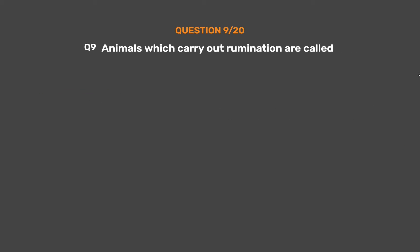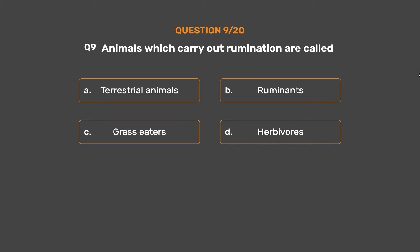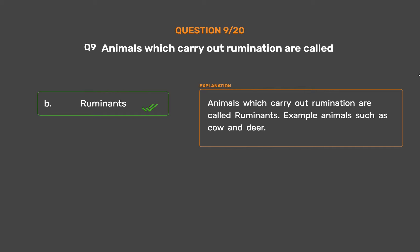Question number 9: Animals which carry out rumination are called. Option A: Terrestrial animals. Option B: Ruminants. Option C: Grass eaters. Option D: Herbivores. The correct answer is Option B, Ruminants. Animals which carry out rumination are called ruminants. Examples include animals such as cow and deer.